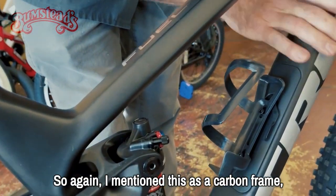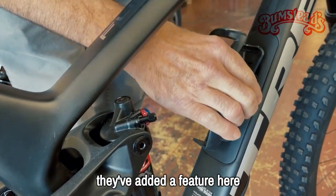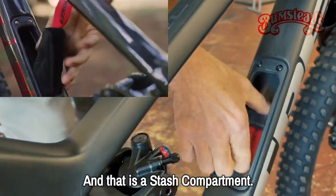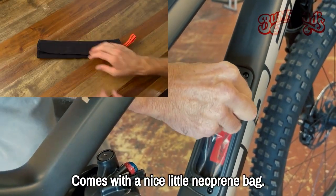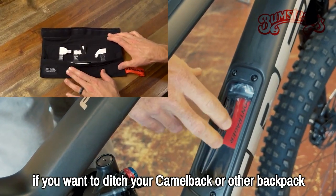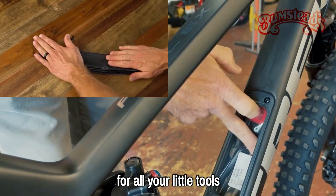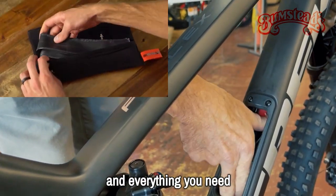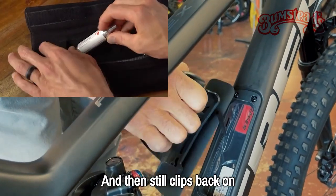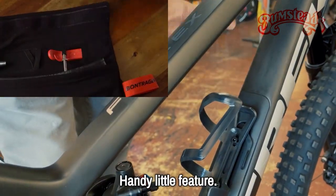This is a carbon frame — very strong, very light. They've added a feature here that they started doing on their road bikes: a stash compartment. It comes with a nice little neoprene bag. If you want to ditch your CamelBak or other backpack and carry just the essentials, you've got enough room in here for all your tools and everything you need. It stores in this hidden stash compartment, and you still have a place for a water bottle — a handy little feature.